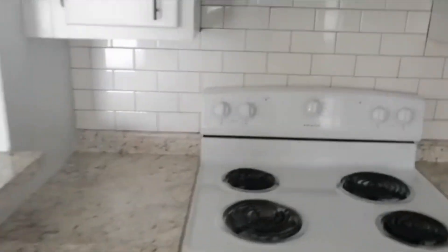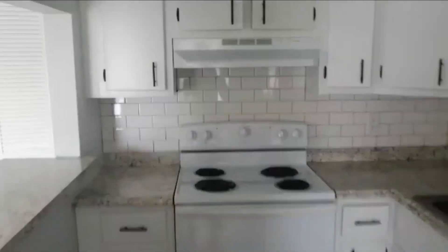As you continue walking in, to your left you'll see the kitchen. It comes with a refrigerator, and the counters are all marble which makes it very easy to clean — I'm very happy about that. The kitchen doesn't come with a dishwasher, but there are two sinks for doing dishes, and you'll see what I did with the kitchen space later.